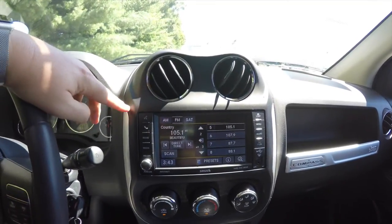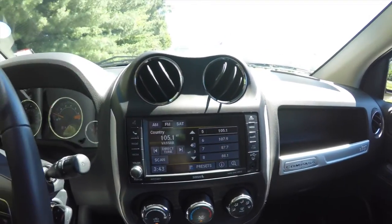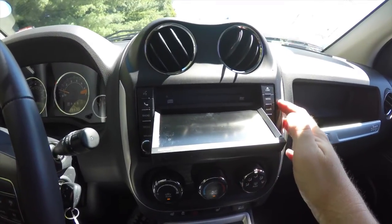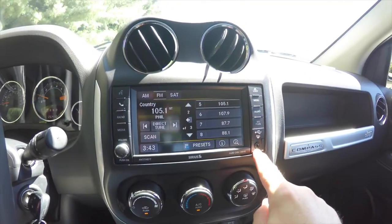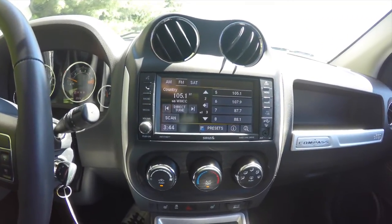You've got the 6.5-inch touchscreen display — this is a Uconnect 430, though it does not have navigation. It does have a hard disk drive with 28 gigabytes of storage, and a DVD and CD slot behind the face. There's also a USB charge port, auxiliary input jack, and the vehicle is equipped with Uconnect Bluetooth voice command.